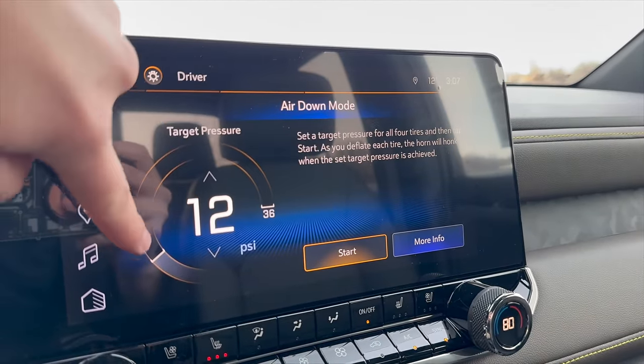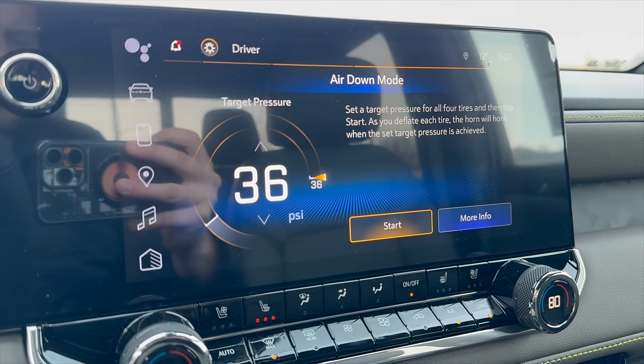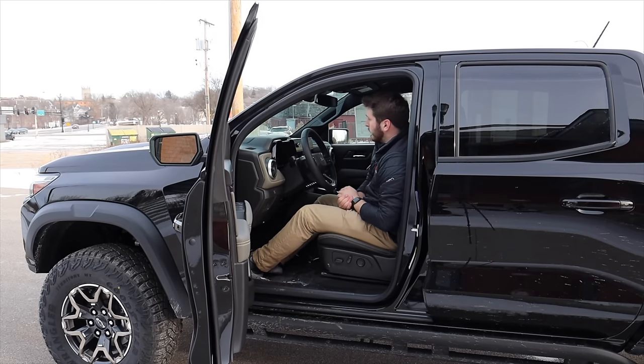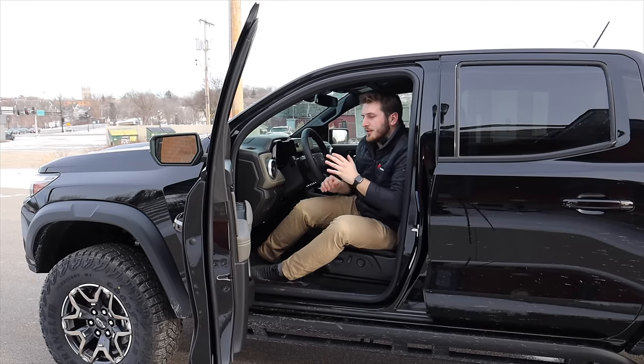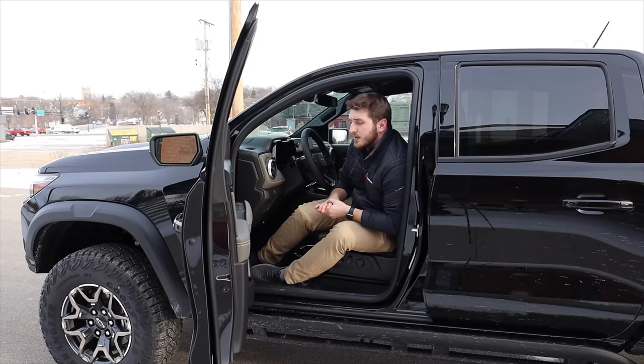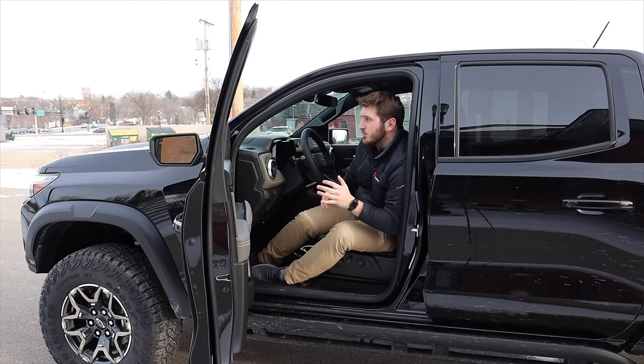We do have some fun stuff in here that I haven't seen in other vehicles — one of them being air down mode, which is kind of fun. You set the target tire pressure that you want your tires to be at here in the Colorado, go out there and let air out of the tire, and the vehicle will honk when you hit the target amount. Whether you're filling up for your normal commute at like 35 to 36 PSI, it'll honk for you. Or if you're lowering down to go over some rocks, you can bring it down as low as 10 PSI and it'll honk when you get it down there. Also worth noting: the upcoming Bison and the outgoing Desert Boss have beadlock-capable wheels from the factory, but the ZR2 does not — something to keep in mind when you're looking between the two.